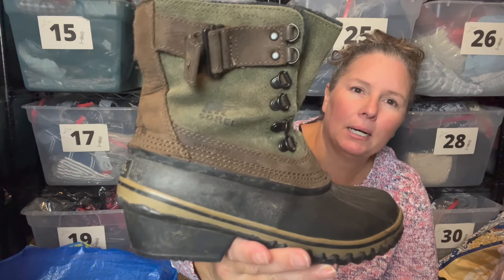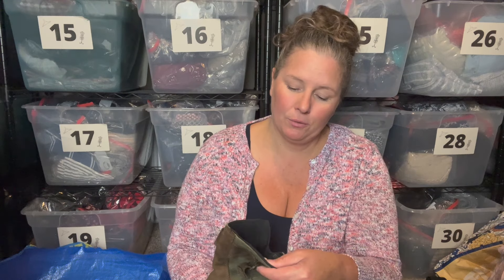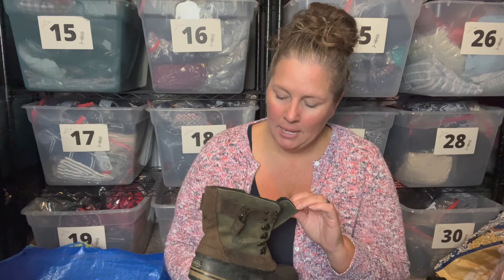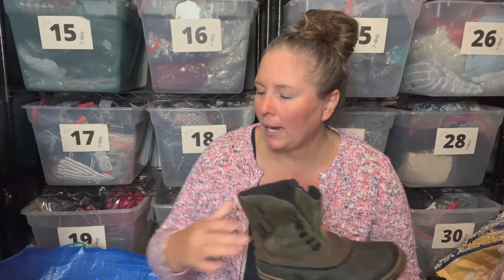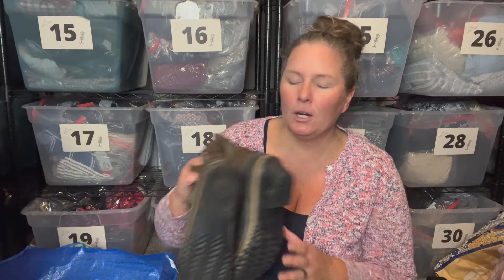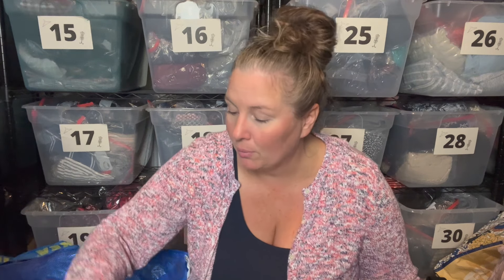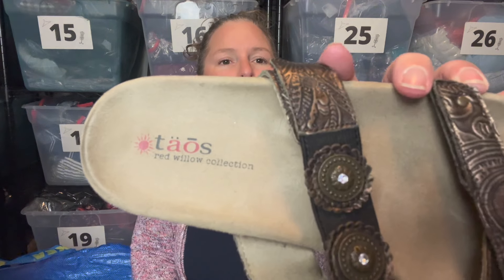These are a pair of Sorel boots, women's size 7. They do need some new laces — I think I can get replacements for about $5. They were in the $40 to $45 range for resale. They're in good condition — I like the colorway, it's green with brown and black. They showed them with black laces so they're in good shape. I love Sorels just because I grew up wearing them.